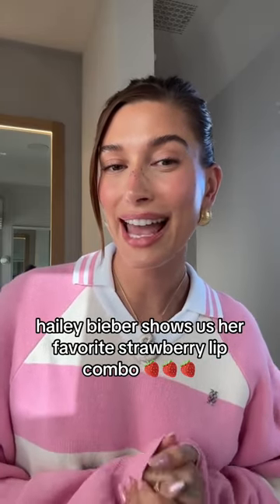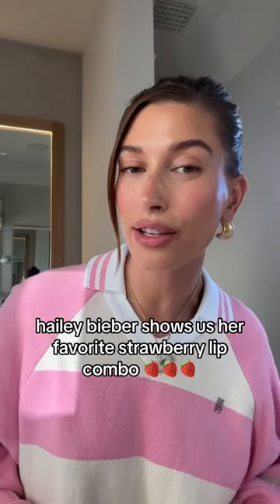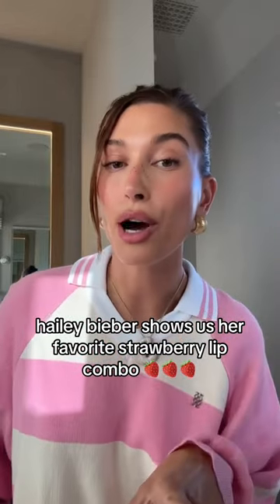Hi! It's Hayley and I'm so excited to be talking to you guys about our newest launch, which is our strawberry glaze peptide lip treatment. I'm going to show you guys the lip combo that I have been doing with it.